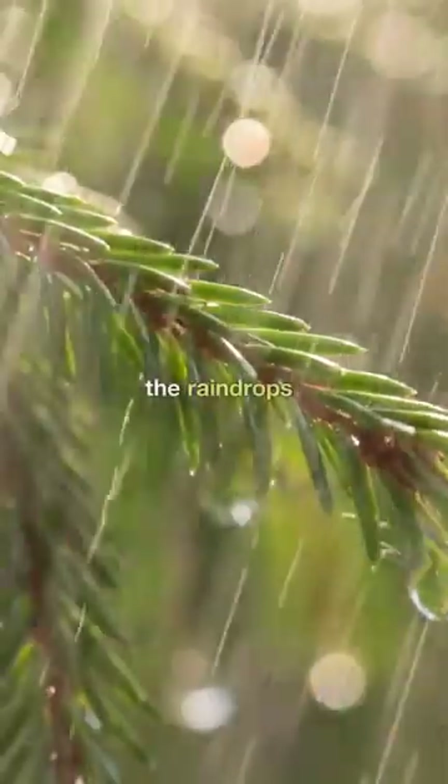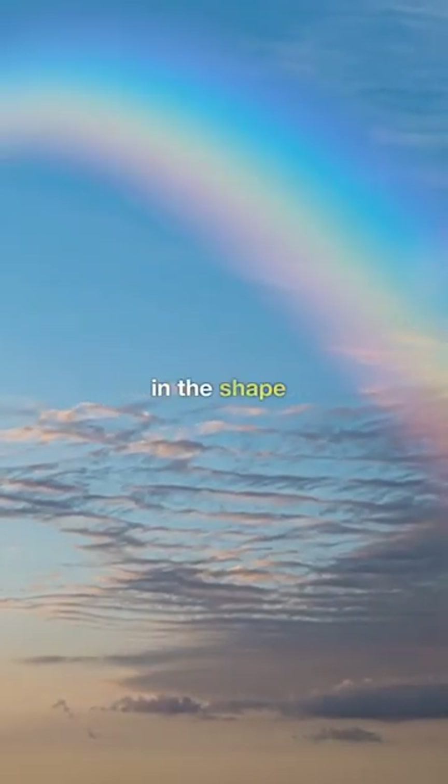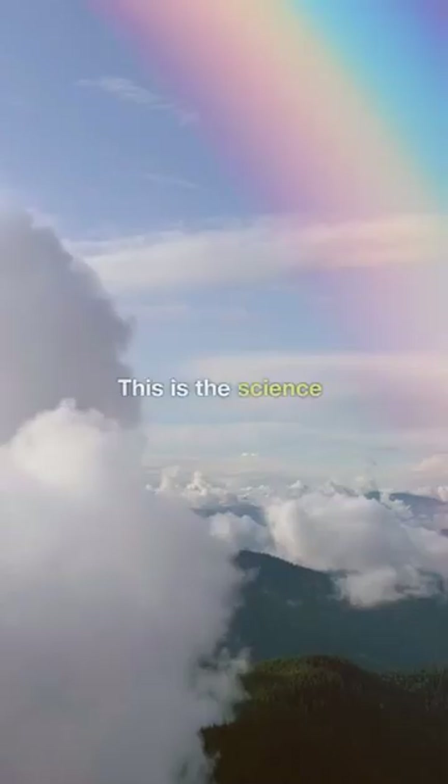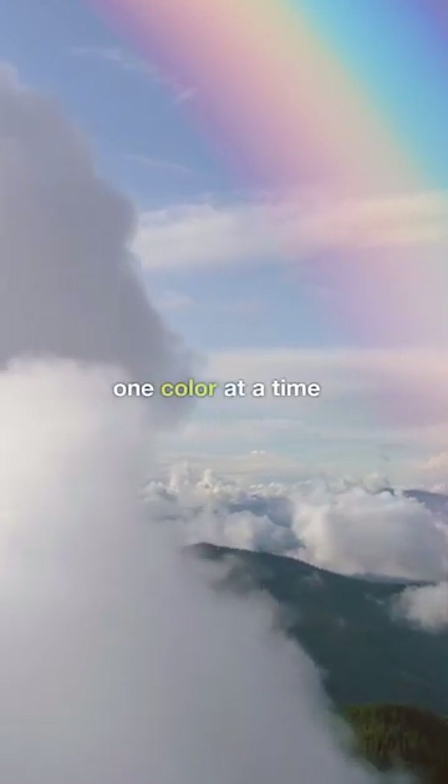And voila! If the sunlight, the raindrops, and your eyes line up just right, you'll see that spectrum of colors in the shape of a beautiful rainbow. This is the science behind our vibrant world — unraveling the rainbow, one color at a time.